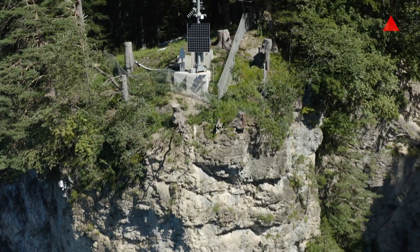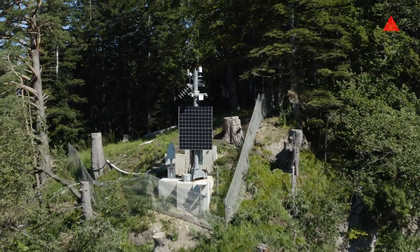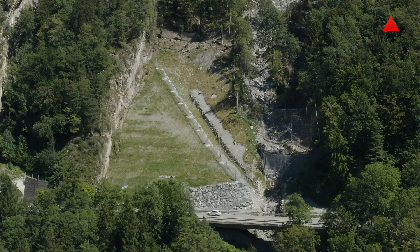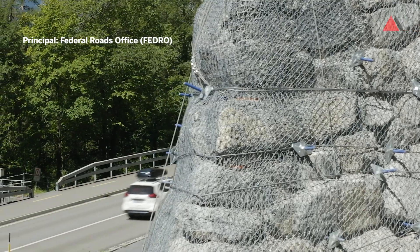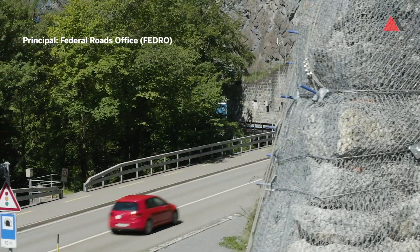The chosen solution to meet those strict requirements is a combination of monitoring systems made by our partner Geoprevent at the upper part — that's where we are now — and also our structural measures, meaning rockfall barriers and reinforced deviation dams, at the lower part, close to the road.